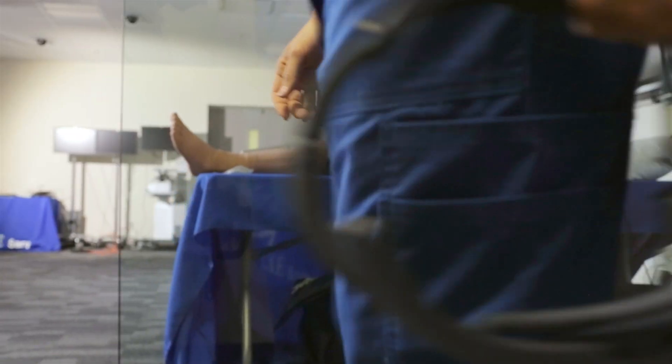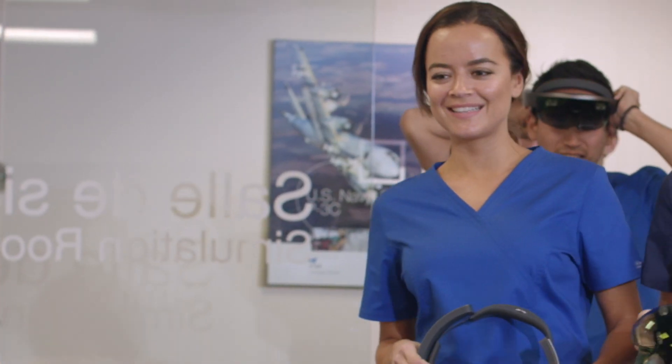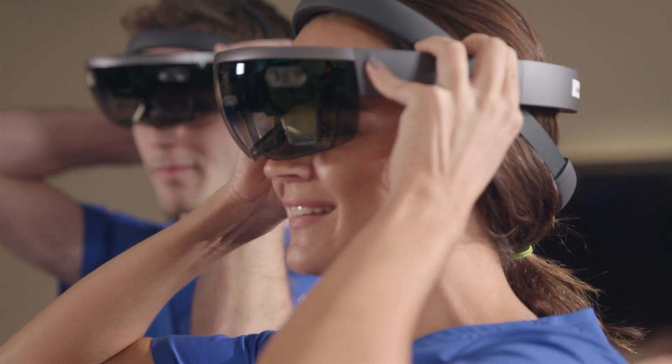CA Healthcare is the global training partner of choice to improve patient safety, and we do that by providing the most innovative training solutions based on simulation. Our customers are universities, colleges, governments, medical device companies, and hospitals.